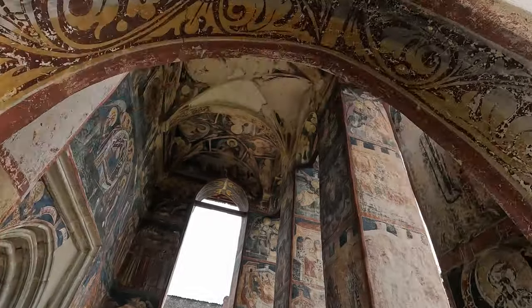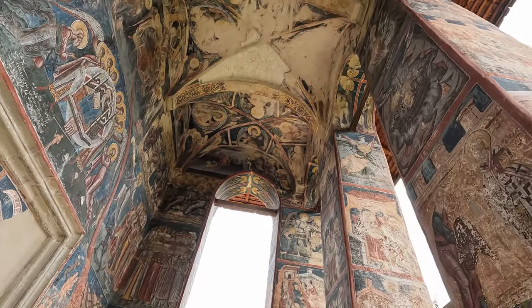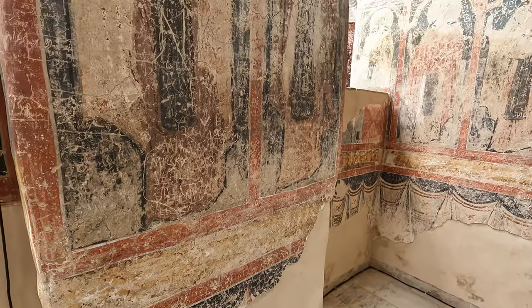The Moldovica frescoes are considered to be some of the most beautiful and well-preserved medieval paintings in Europe. They are a testament to the artistic and religious traditions of Moldavia.